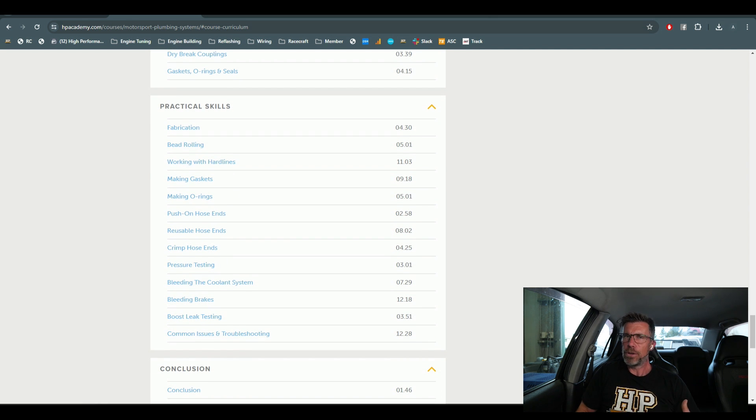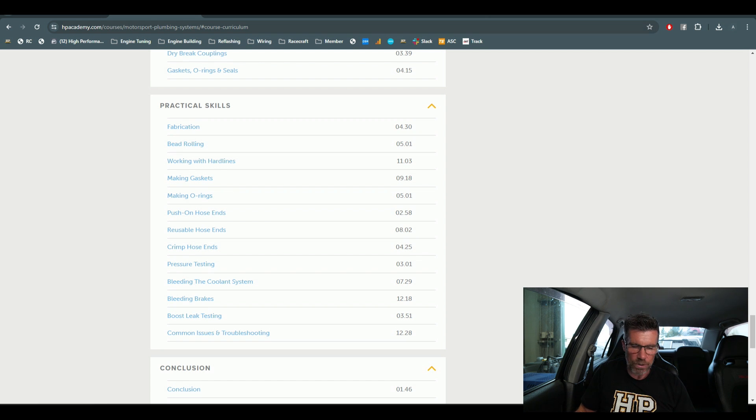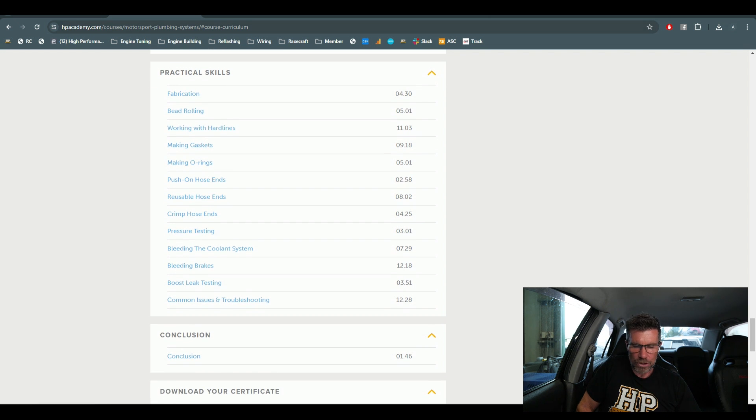There's a range of practical skills so you'll come out of this course armed with the right skills to actually go and make your own fuel lines, brake lines, whatever you're doing. We also cover bleeding brakes, boost leak testing, bleeding the cooling system, and pressure testing your hoses so you're confident they won't leak when installed. Again, that course is $129 US — 60-day no-questions-asked money back guarantee, absolutely no risk.